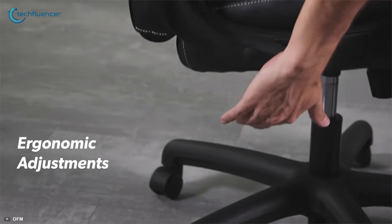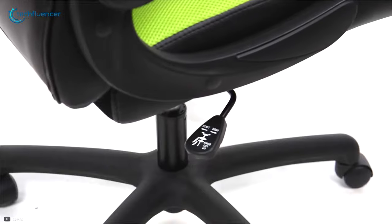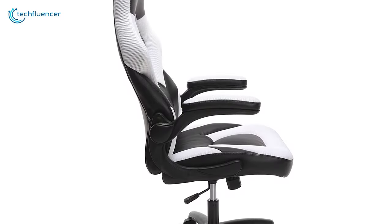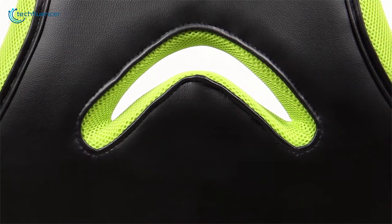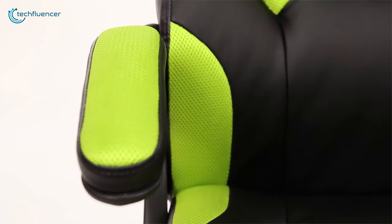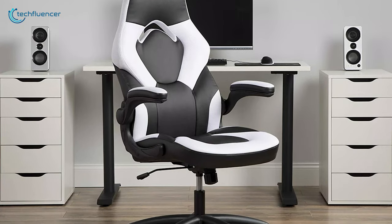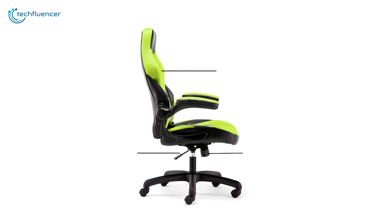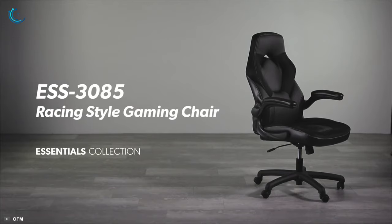It also offers height adjustment features, center tilt control, flip-up arms, 360 degrees of swivel, and a smooth rolling mobile base so that your kid can adjust the chair and sit according to their posture with ease. The OFM Essentials Collection ESS3085 ticks pretty much all the boxes of a gaming chair. That's why we have given it our number 1 position on the list. If you're looking for a gaming chair that is comfortable, ergonomic, and packs a lot of adjustment features, then this will be an excellent choice for your kids.